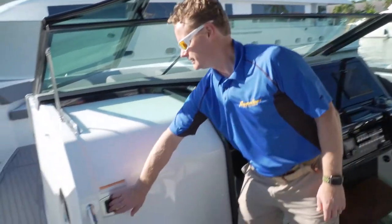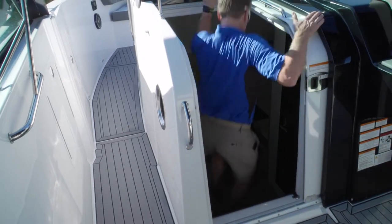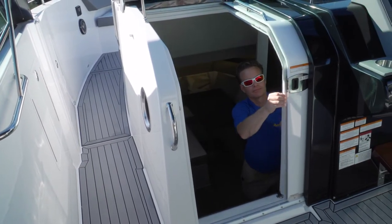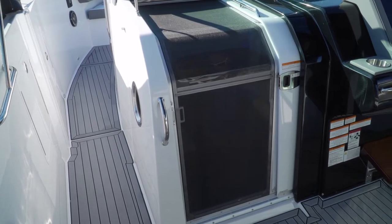You get all this storage space down here because there are no engines down here. Just left of the helm is a sliding door to access accommodations below deck. Notice the separate sliding screen door is full length to maximize airflow while keeping the bugs out — just another detail that so many others omit.